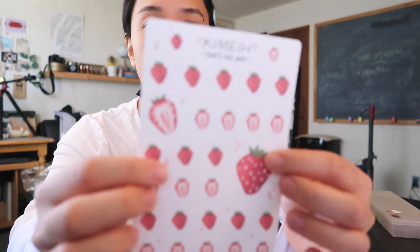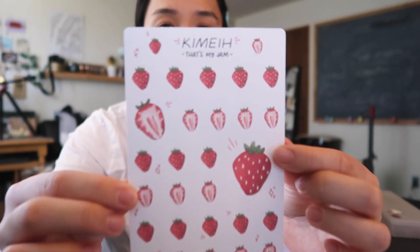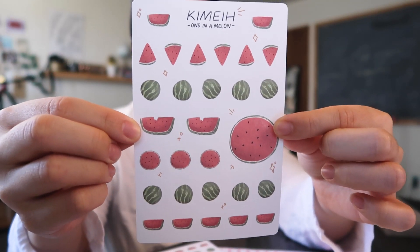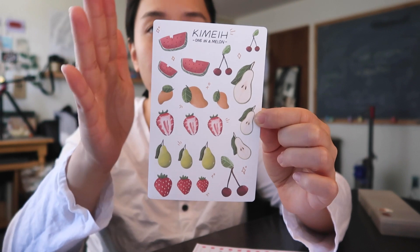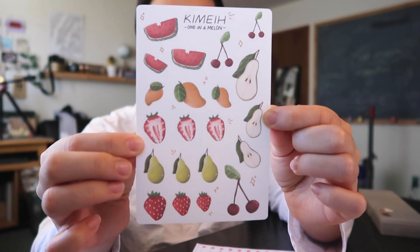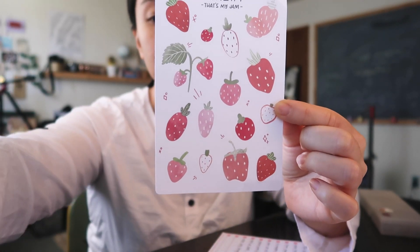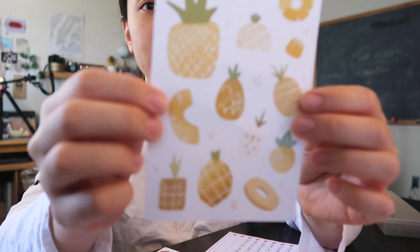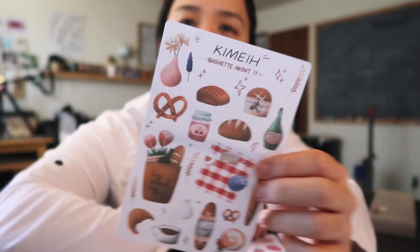The sticker sheets I want to update my shop with are: this strawberry one, this one, and then this one. If you recognize these from Instagram, these are the fruits I did a tutorial for — here they are all on one sticker sheet, just an assortment of fruits. Then I have this strawberry one which is very different from the other strawberry one — the style is very different. And then this pineapple one, which I still need to make edits to. This is what I drew yesterday.